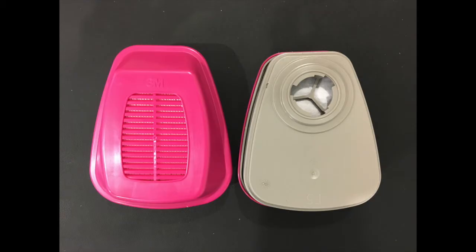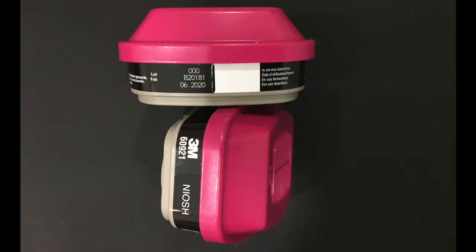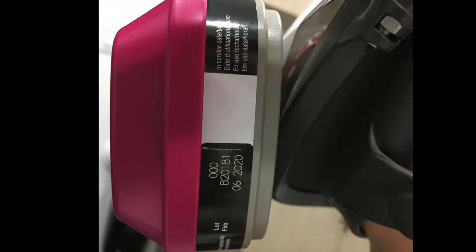Here are some photos from the front and the back of the filter. Here's the packaging showing the 6-20-25 expiration date, and here's a photo of the actual filter with the born-on date 06-2020. It's important to note that the expiration date is not on the actual filter.